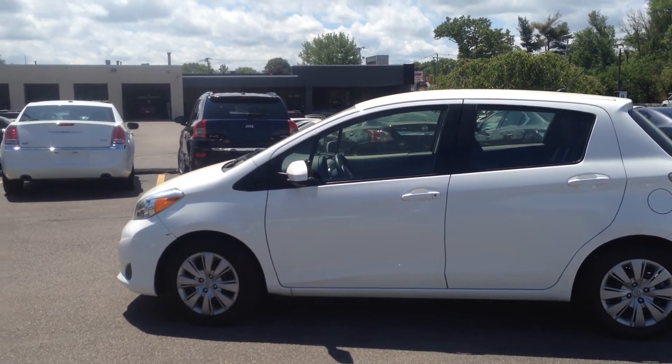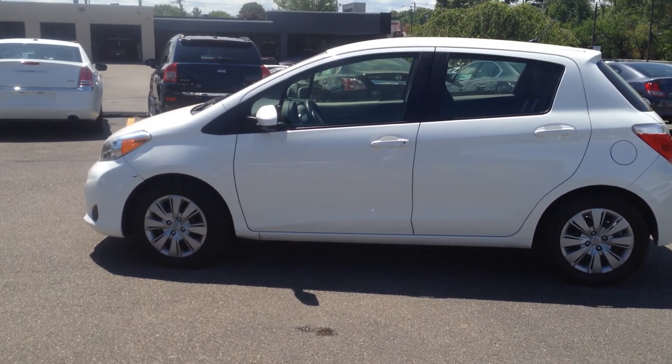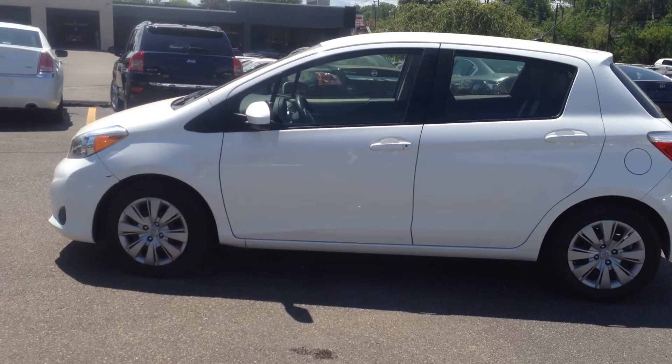NorthEndMotors.com. I will be in touch with you shortly — Sam as well as Morgan will be as well. If you have any questions, feel free to call us. Thank you.